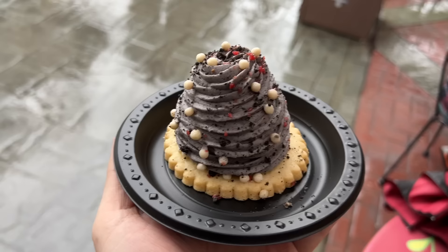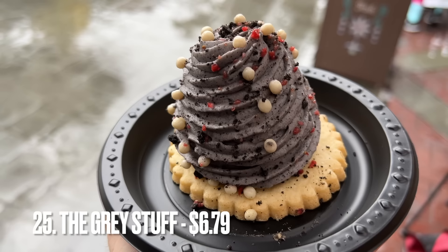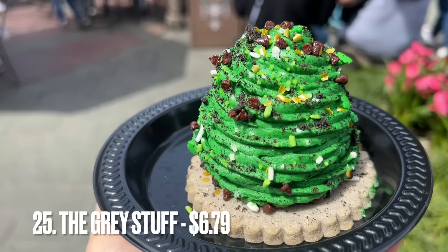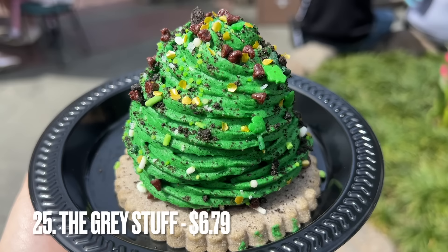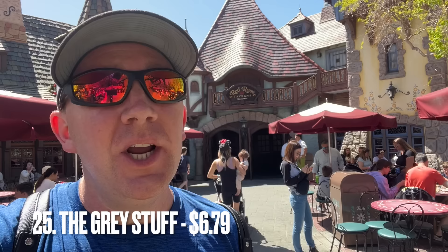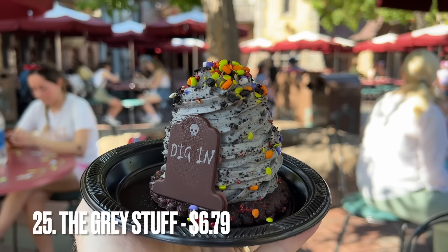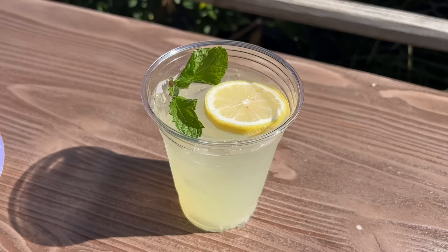Starting off our main list with number 25, we have the Red Rose Tavern and that gray stuff. If the gray stuff is number 25, that means everything else on this video has to be phenomenal. The green stuff is my favorite iteration, only available in March for St. Patrick's Day — actually just the first half of March. If I have to pick another one, it might be the gray stuff because it's got a chocolate cake. They always have different varieties, so check out which one is here when you come.